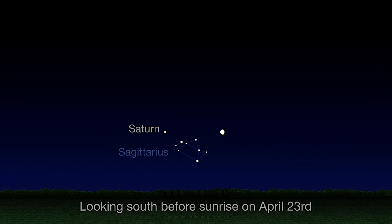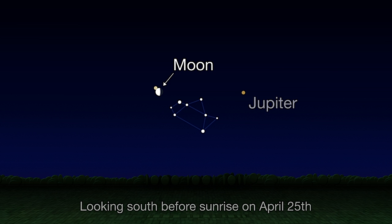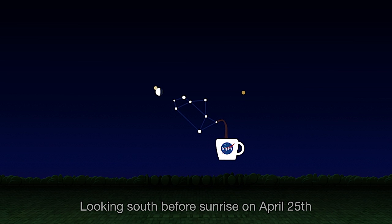On the 23rd, look south before sunrise to spy the 19-day-old waning gibbous moon only half a degree, or half a finger's width, above Jupiter. By the 25th, the moon has crossed over the teapot to Saturn, hanging a bit more than one degree below the ringed planet that morning. So if you're up early this week, raise your mug for these morning meetings.